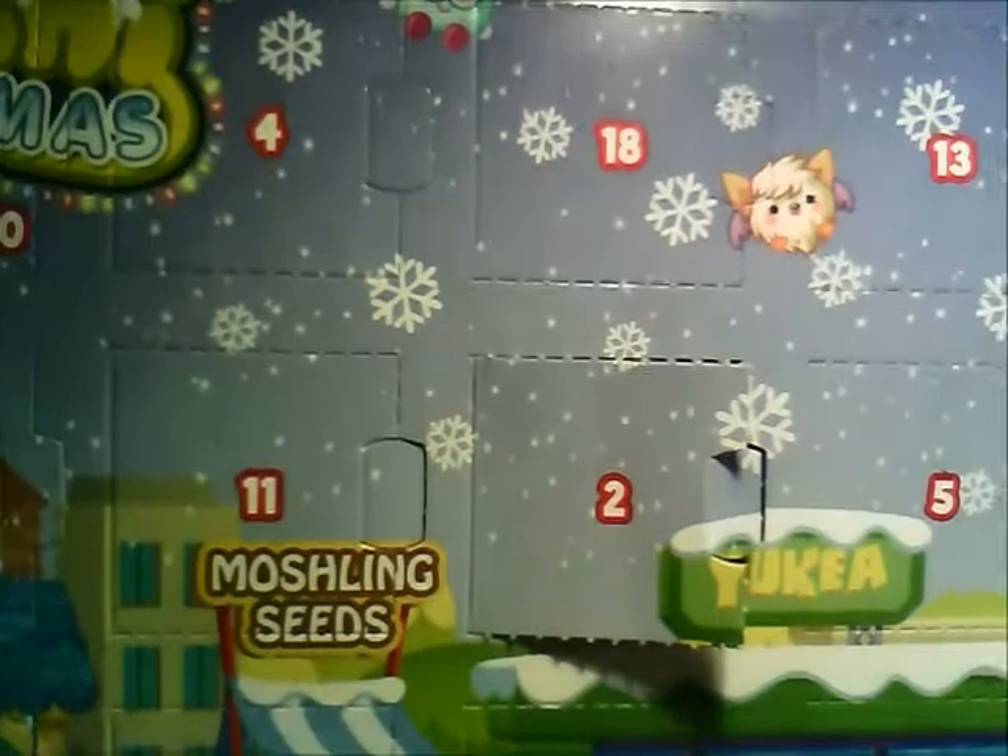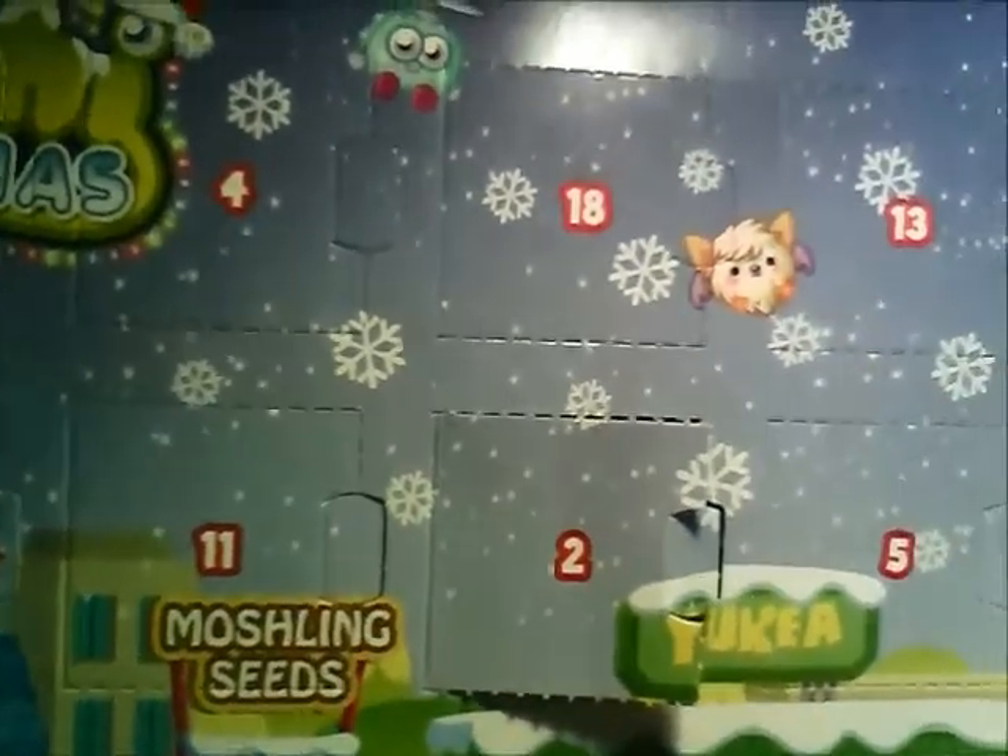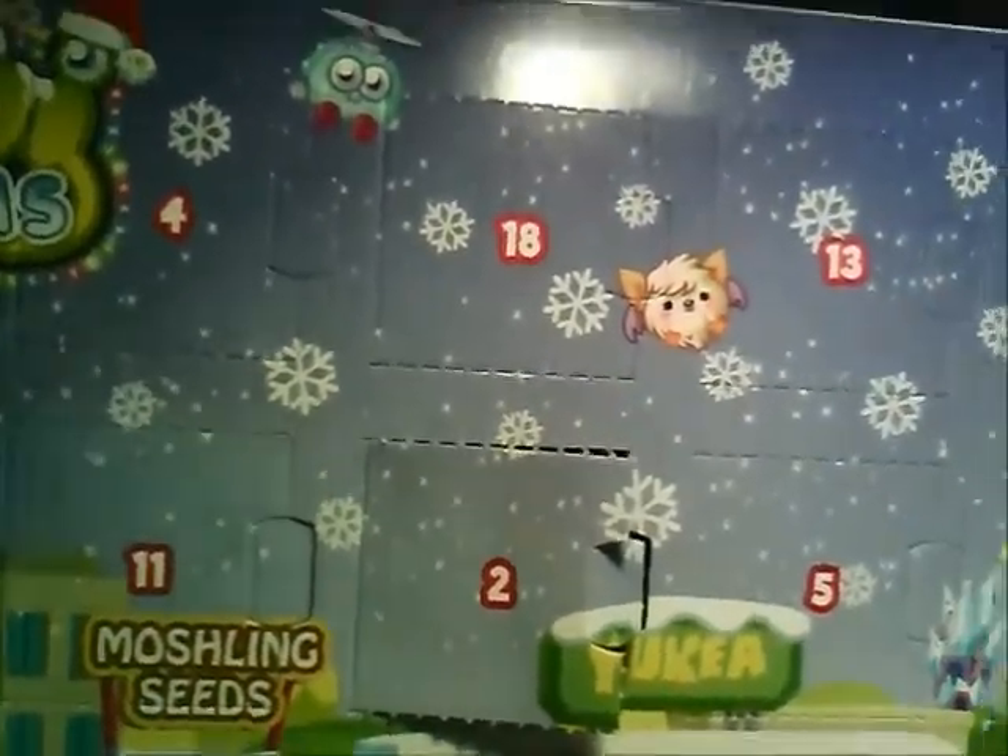Hello everyone, I'm your Liker. Today we are going to open Day 4 of the Motion Monster Servant Calendar because it's the 4th day in December.